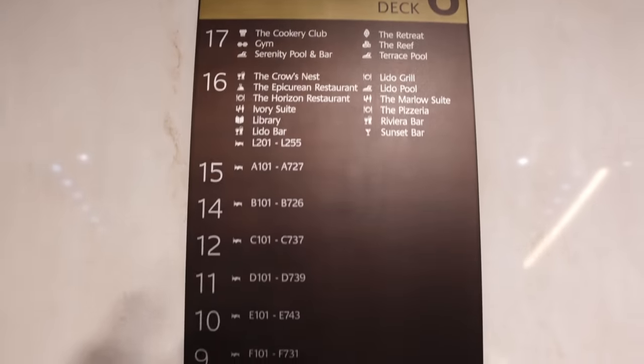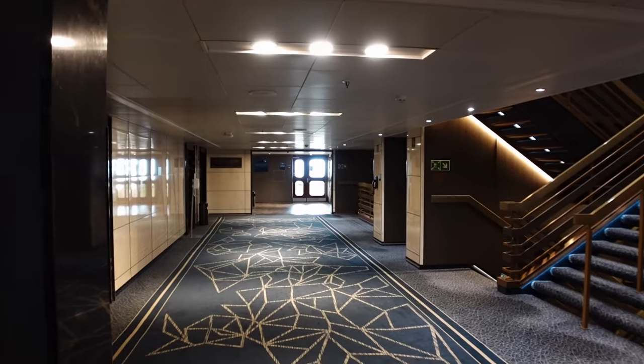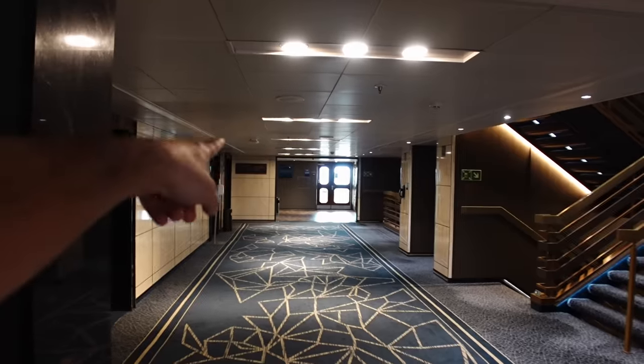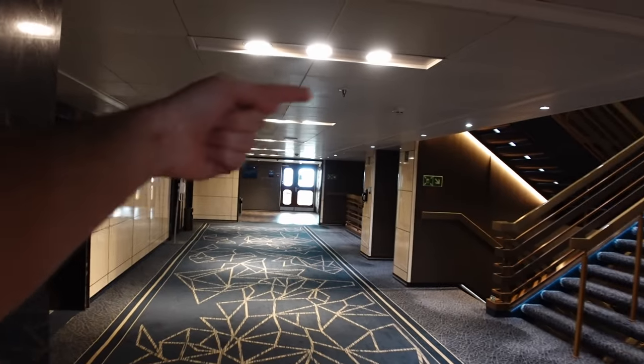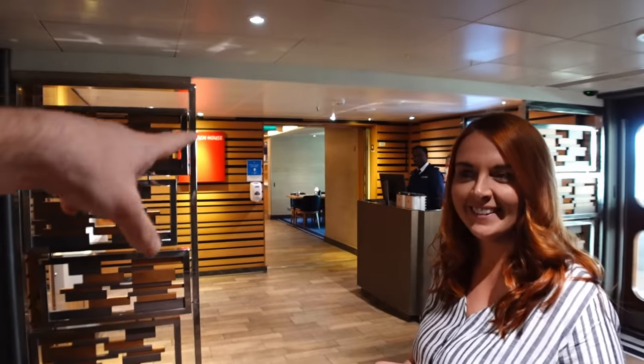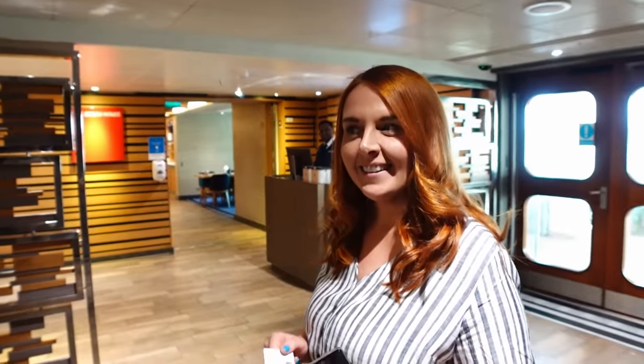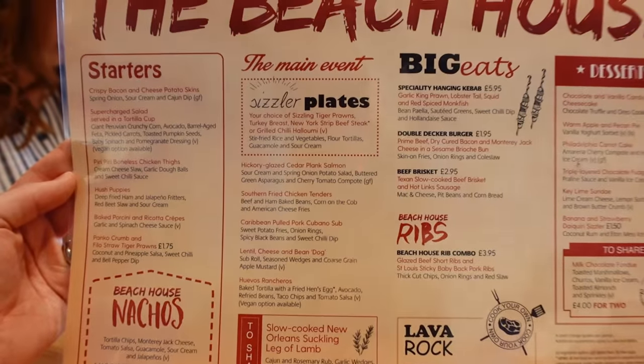We're having a bit of trouble finding this — it's not on any of the information maps. It's on deck 16, right at the back. There's the sunset bar one way, the buffet the other way, and here's the Beach House — behind the buffet that's shut at night. It's not on any of the signs in the lifts or anything. I did say to Kev, is that because it's a hidden gem or is it a load of rubbish? Well, we'll soon find out.